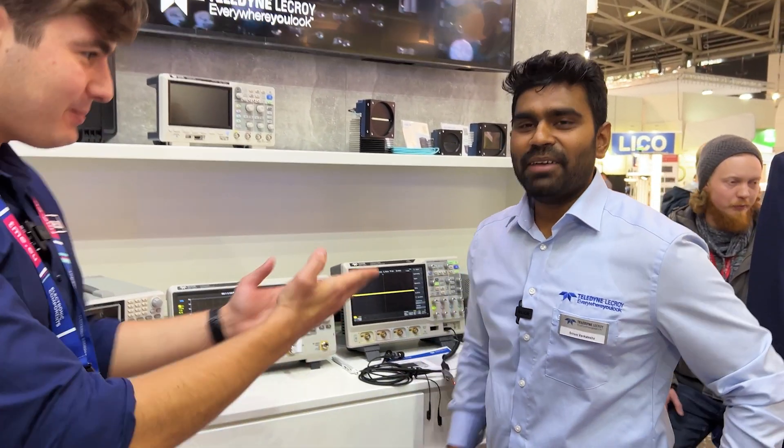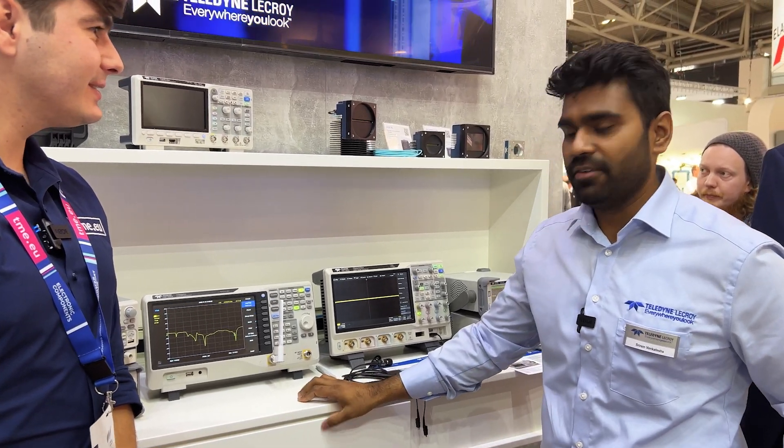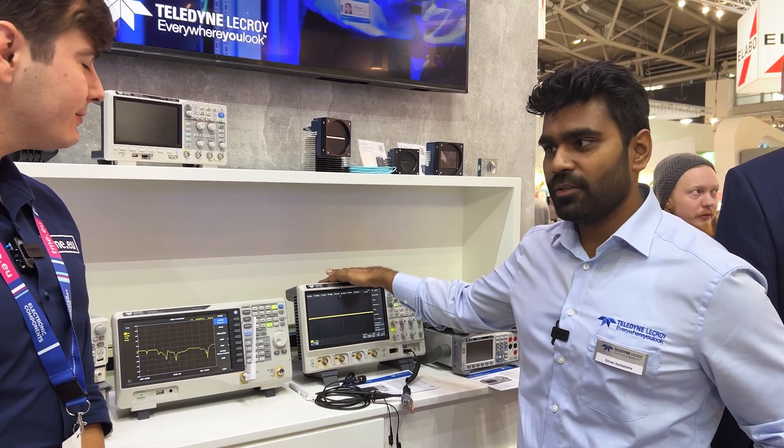We are finally at the Teledyne LeCroy stand with Shiram, and Shiram will tell us a little bit about the test tools that Teledyne LeCroy is offering. Hello! I'm an application engineer at Teledyne, and Teledyne Test Tools is a sub-branch of Teledyne LeCroy.